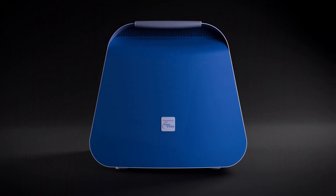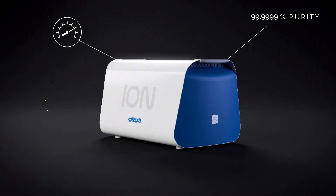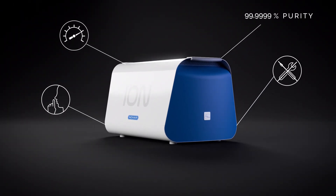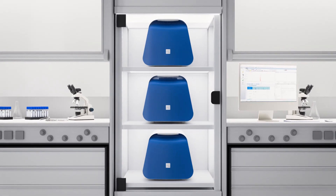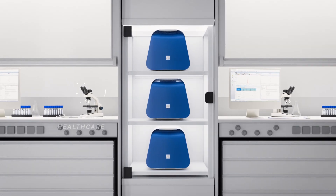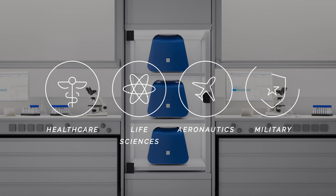The compact ION unit generates ultra-high purity pressurized oxygen on-site, quietly, without compressors and the hassle of maintenance. After years of testing for space, the ION oxygen generator is now available on Earth, ready to meet the needs of demanding industries like healthcare, life sciences, aeronautics, military and many more.